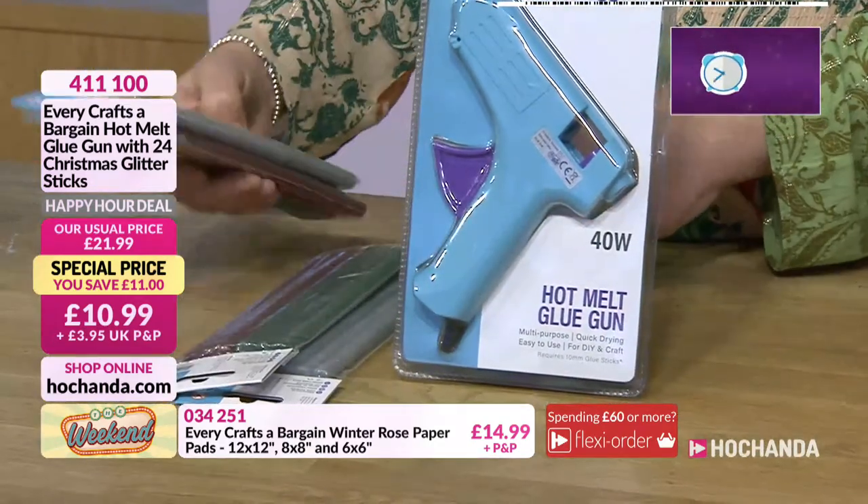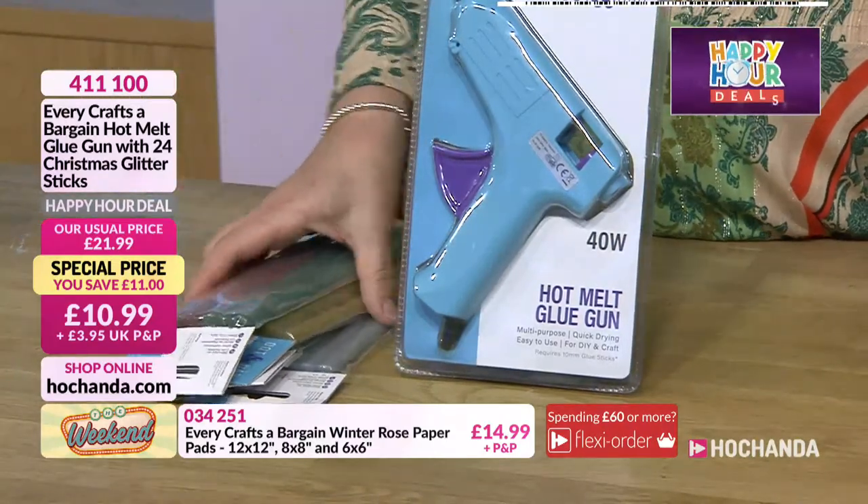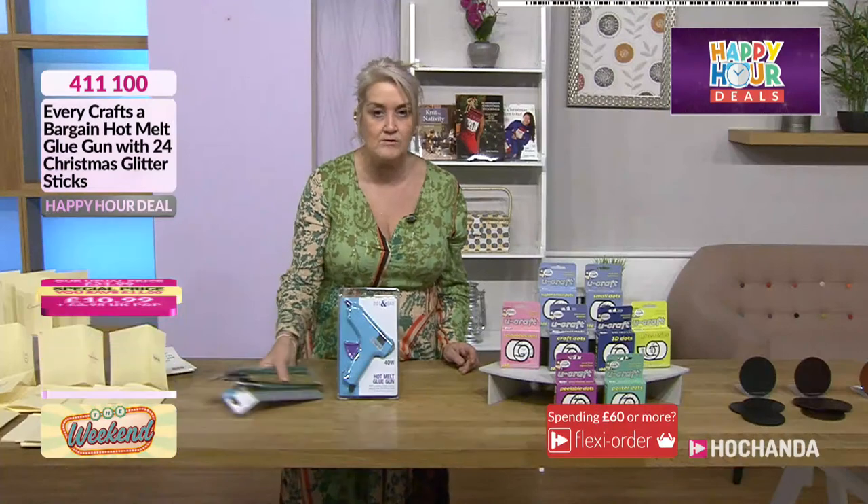Absolutely fabulous value for money. I like the look of those — gold, silver, Christmas red, Christmas green, all coming to you for that wonderful price.